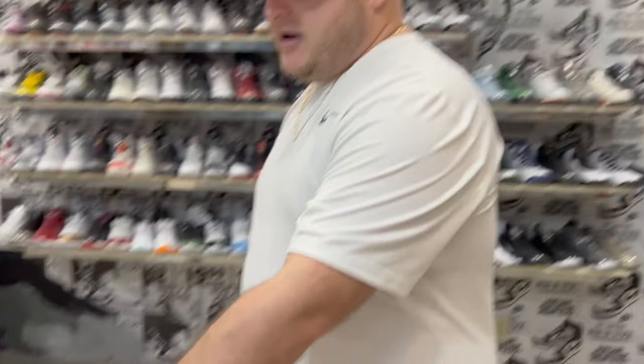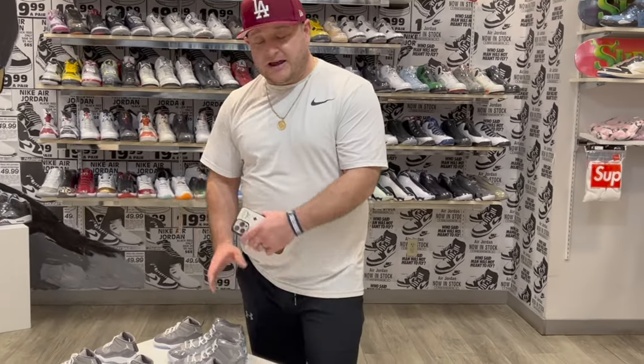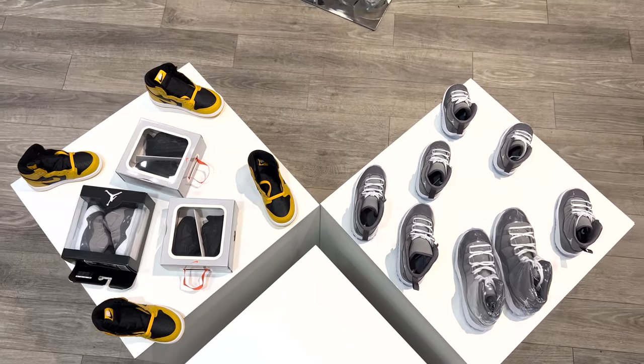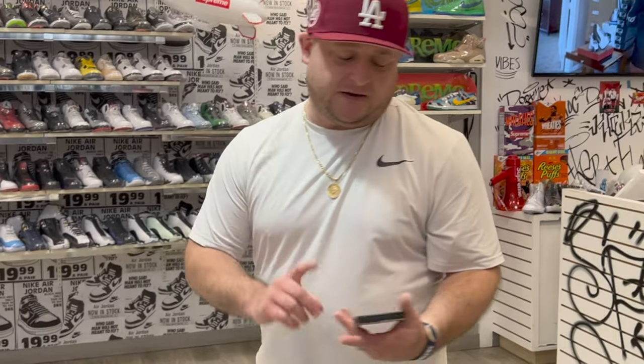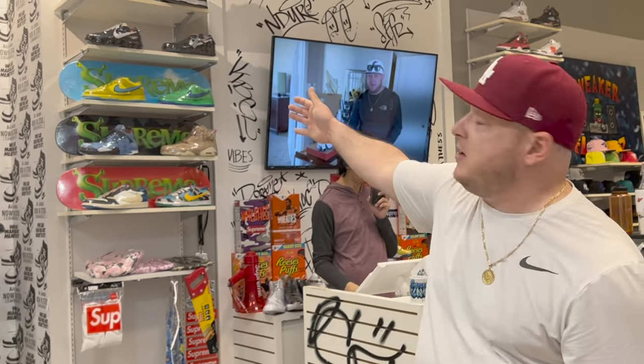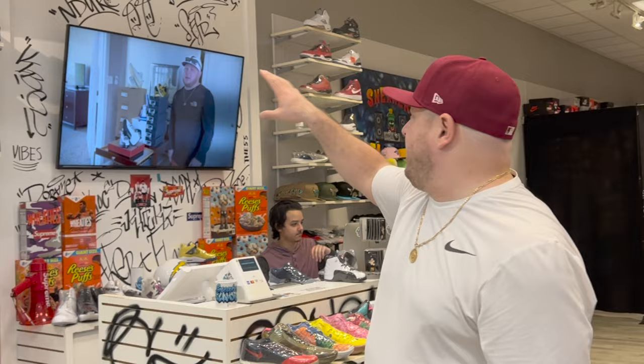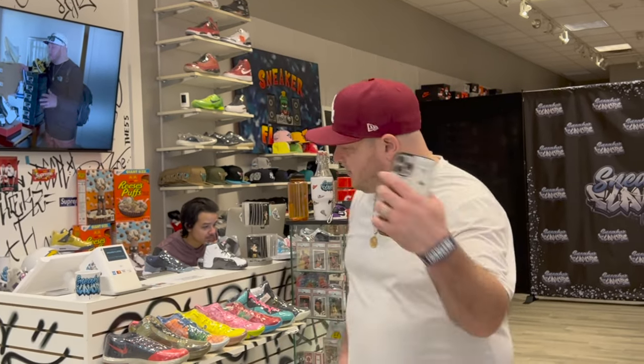Just as a sidebar, we have baby shoes right here — we're running a little low right now, but this is where we keep all the baby shoes. They're a big seller for us, especially around the holidays for Christmas pictures and kids' gifts. Over here is one of our grill walls — this is where we put shoes that are $700 to $1,000-plus, just depending on price and hype.